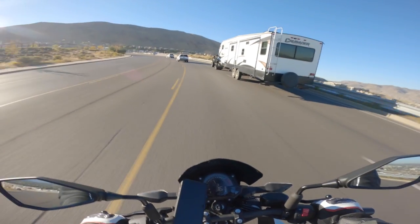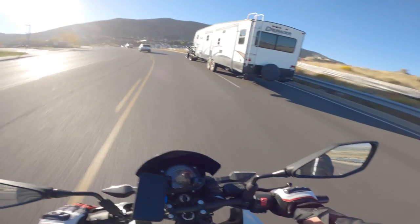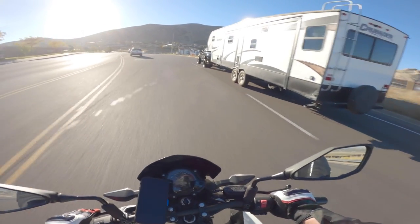Beautiful day today. Sun is out, it's a little brisk — I think it's mid-60s right now, which isn't bad.